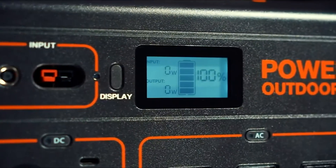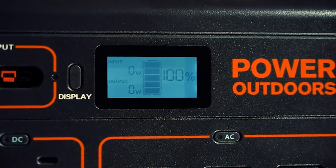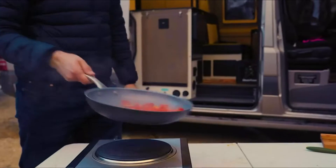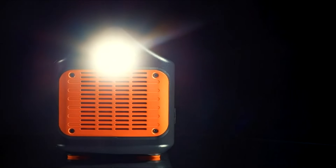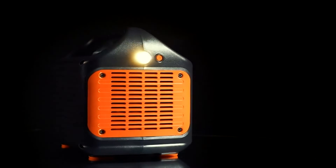Although their most recent model is the more powerful Jackery Explorer 1500, this review explores the advantages and disadvantages of the Explorer 1000. I also show you some excellent comparative power stations to consider.